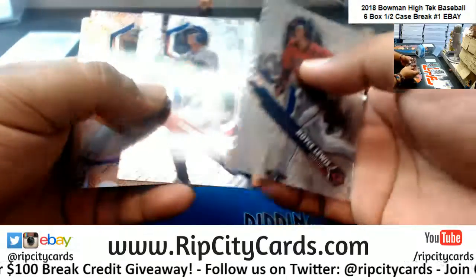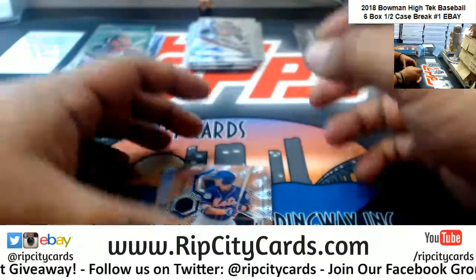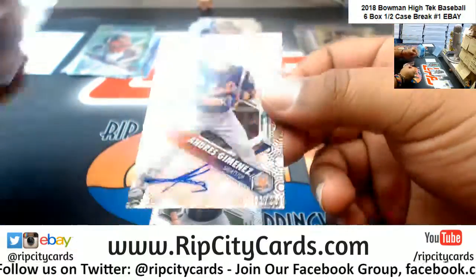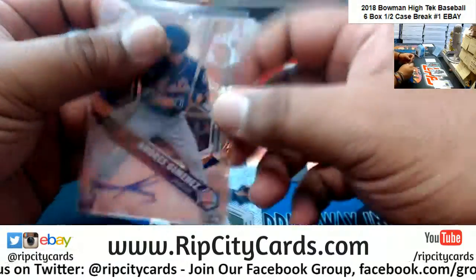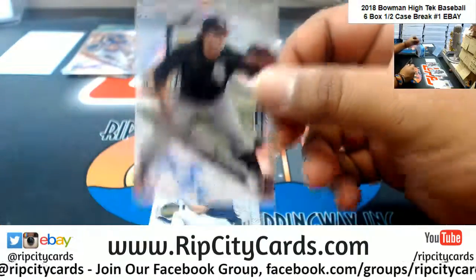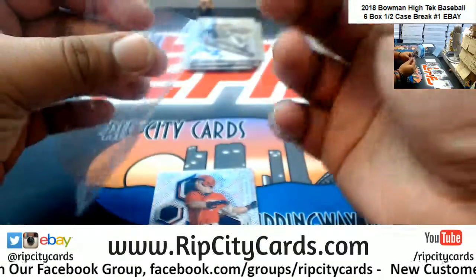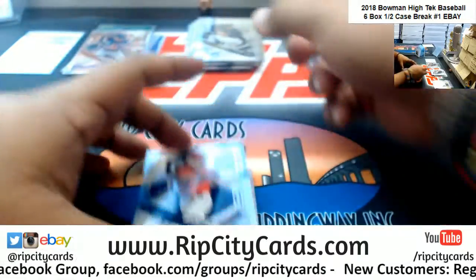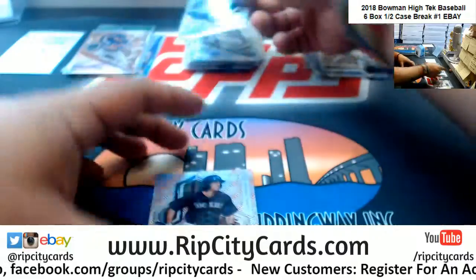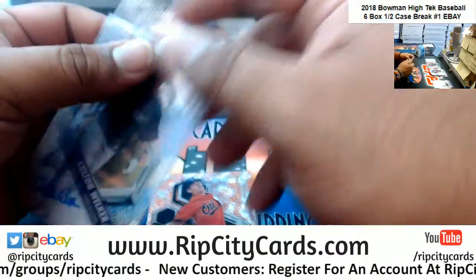All right, last box mojo. Please keep in mind that $15 code can only be used on our site — you cannot use it on our eBay breaks. We have Andres Jimenez, one of 25 for the Mets. Jake Burger, White Sox. Corbin Burns, Brewers. Brent Rooker, Twins. Colton Welker, Rockies. And D.L. Hall, Orioles to 25 — to finish the break.